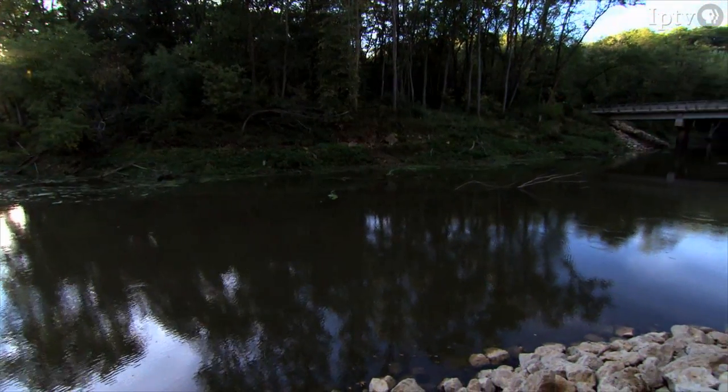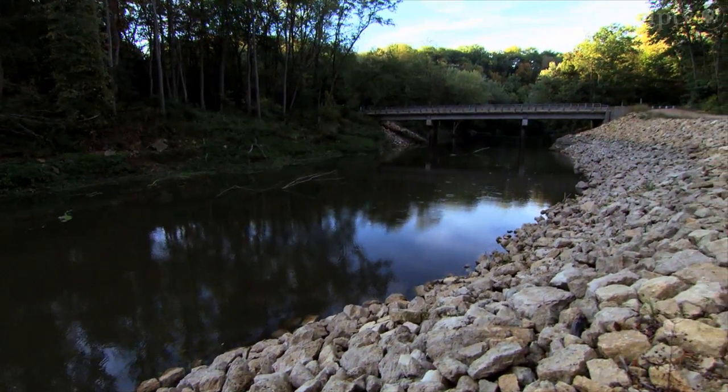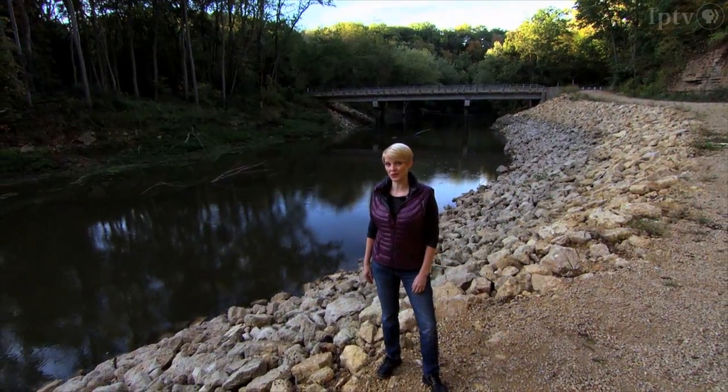Evidence suggests Native Americans inhabited this region 8,000 years ago. Meskwaki Indians once made this waterway their home. Their village was located at the mouth of Catfish Creek, an ideal spot for fur trading with French voyagers.